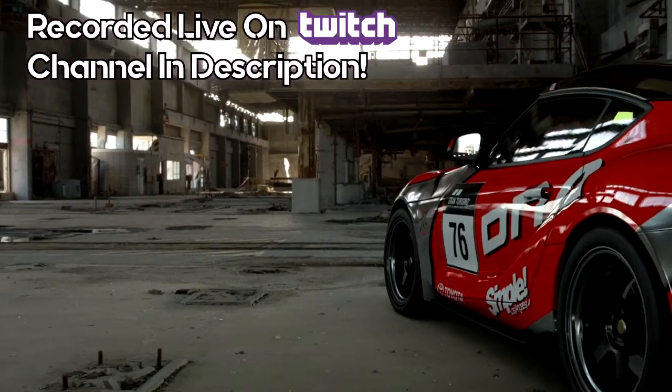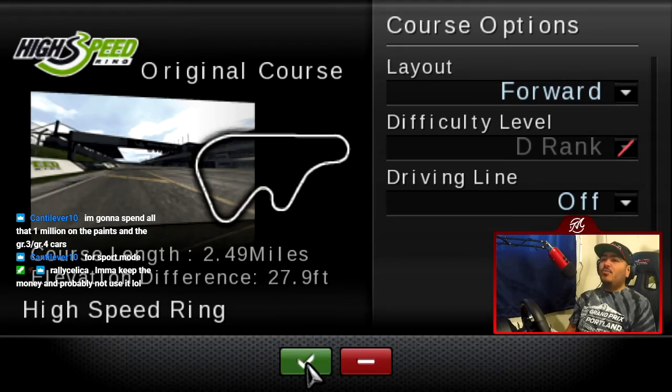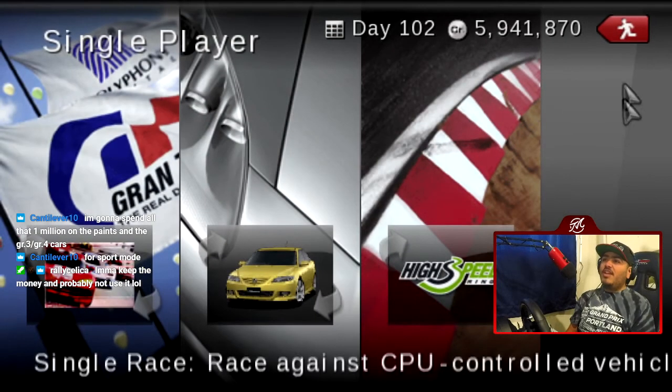This video was recorded live on my Twitch channel — check out all of my live streams down in the description below. It's time for High Speed Ring: 2.49 miles, 27.9 feet of elevation difference, seven races here, one lap each.